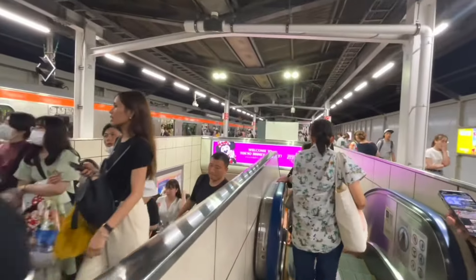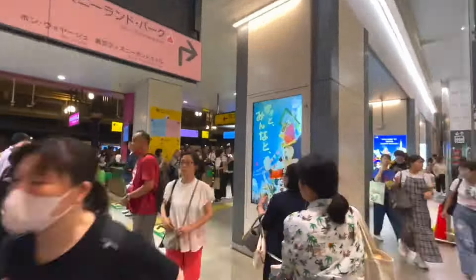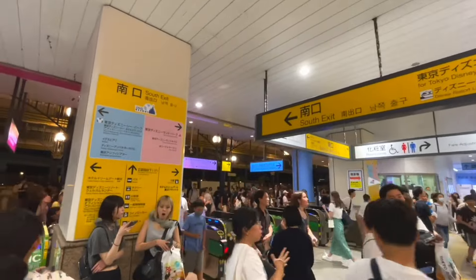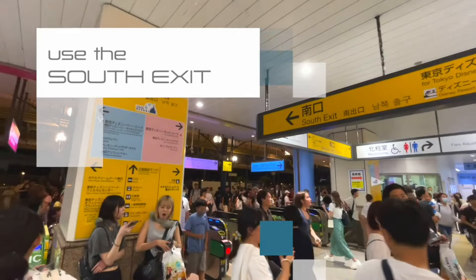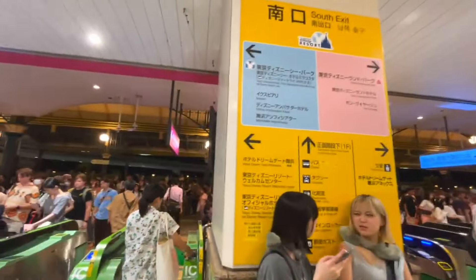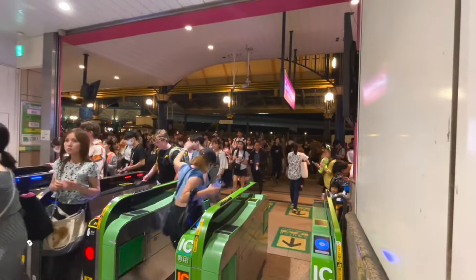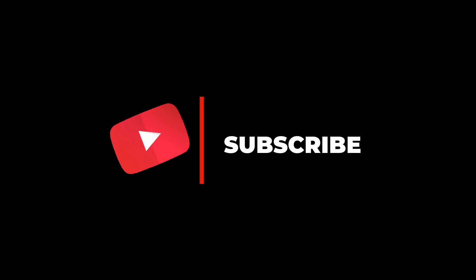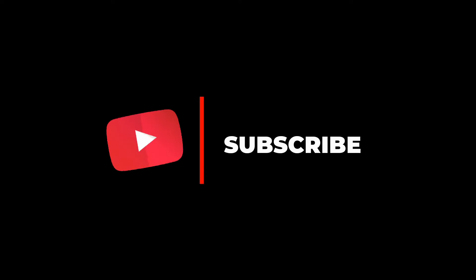We will get off here at Maihama Station. Go down and use the south exit going out.